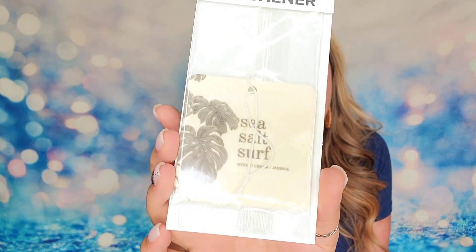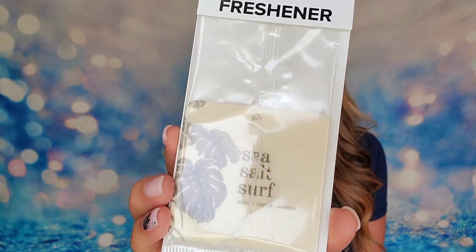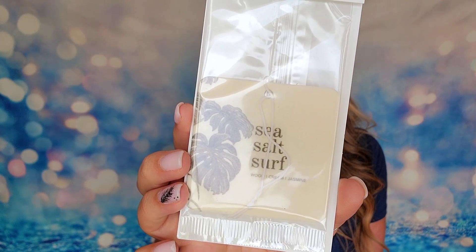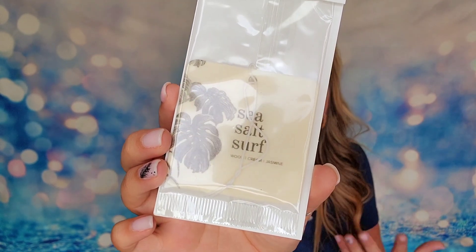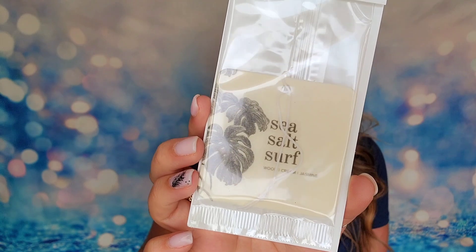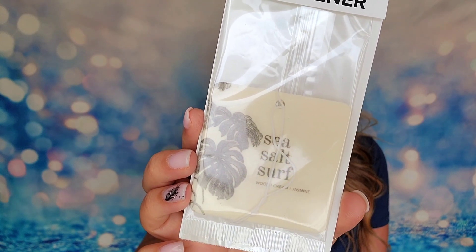We also have a car freshener and this is from Broken Top Brands — this will be in everyone's box this summer. I've purchased from Broken Top Brands directly and they have amazing scents. This one is one of their most popular scents, Sea Salt Surf. It smells fantastic and I love that it's coming from a brand that I know. It says you can even put this in closets or bathrooms to have a controlled scent in an area. It's made of paperboard and fine fragrance oils and is supposed to last three to six weeks depending on use and environment.